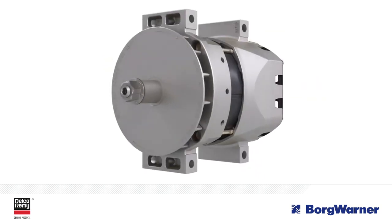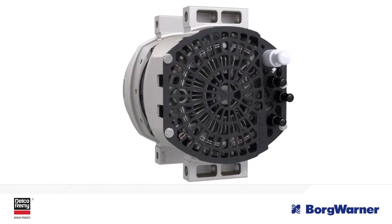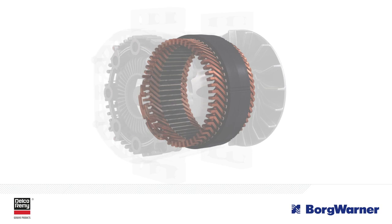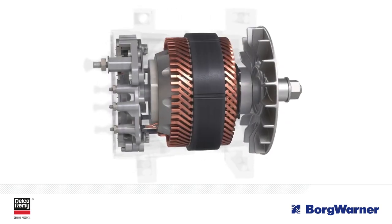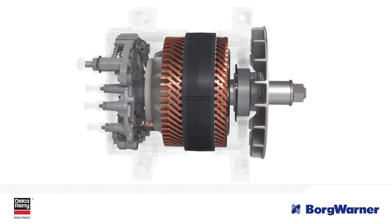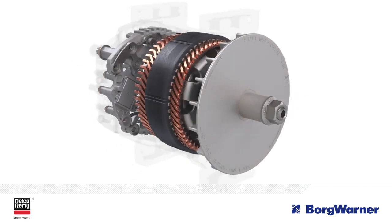We deliver that efficiency due to the robust engineering of the Delco Remy 40SI. The exclusive hairpin stator design allows for efficient conversion of mechanical energy to electrical energy, maximizing power density while minimizing resistance, improving both output and efficiency.